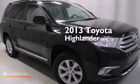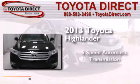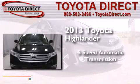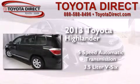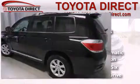This is a 2013 Toyota Highlander. This crossover has a five-speed automatic transmission, a 3.5-liter V6, and the added safety and control of four-wheel drive.